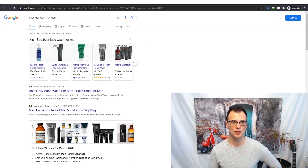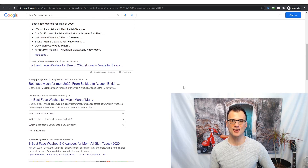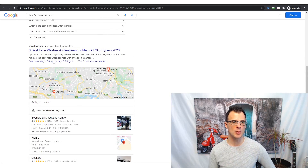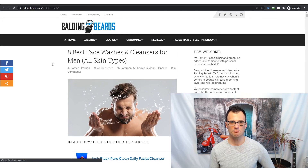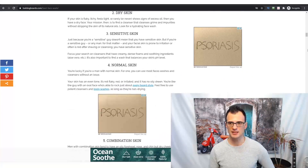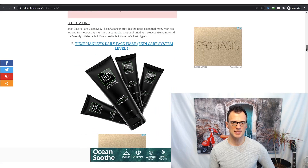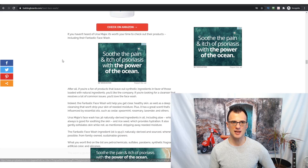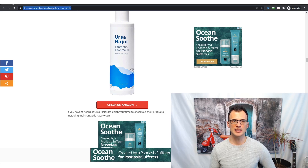Let's look at how this works from a visitor's perspective. If I type 'best face wash for men' into Google, the first result is Prim and Prep — I'm on the Australian version of Google, so Balding Beards comes up as number four here, but for the US they rank number one. Clicking on baldingbeards.com takes you to a guide: 'The 8 Best Face Washes and Cleansers for Men for All Skin Types,' listing each product with pros, cons, and an affiliate link below each one. When someone reads the review and clicks that link, if they buy anything from Amazon, the owner of Balding Beards earns a commission.